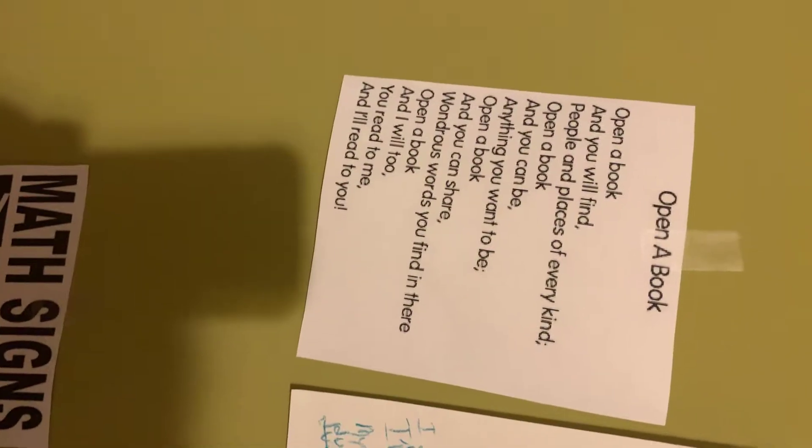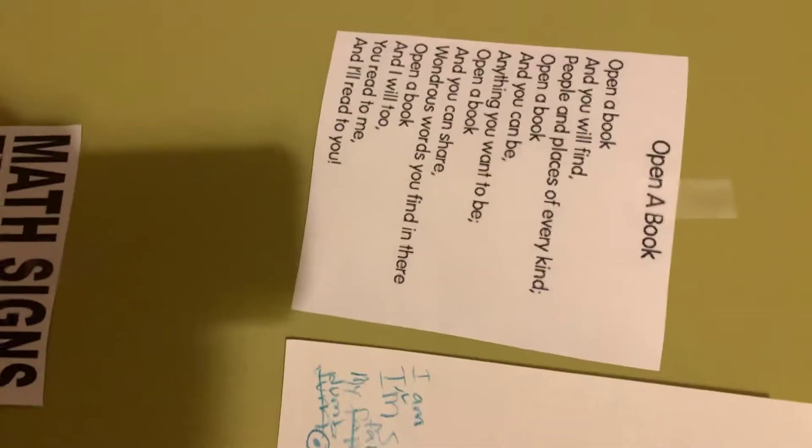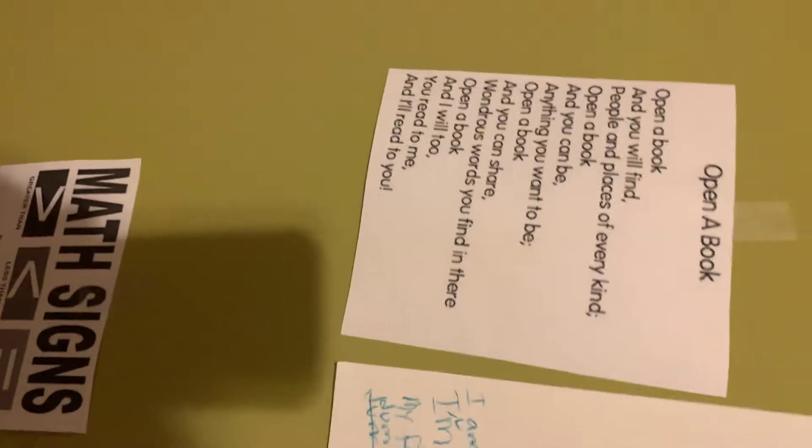And then we have science. Nap time — I'll show you the nap station in just a second. The miracles of reading: I have a daily paragraph editing, a workbook, and then a regular book. And this is a poem. It says, 'Open a book, and you will find people and places of every kind. Open a book, and you can be anything you want to be. Open a book, and you can share wondrous words you find in there. Open a book, and you will too — you read to me, I'll read to you.' And then we have math signs.